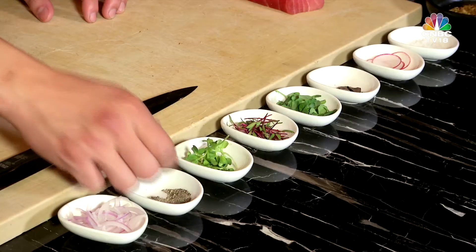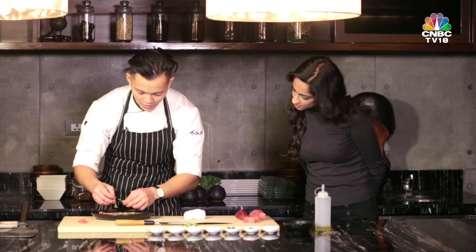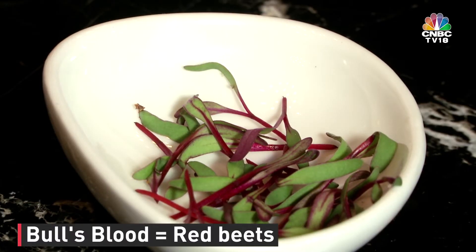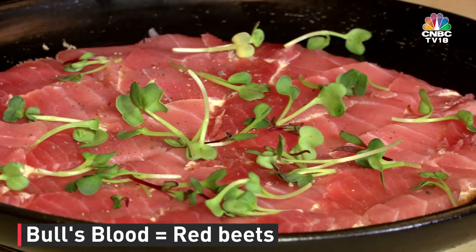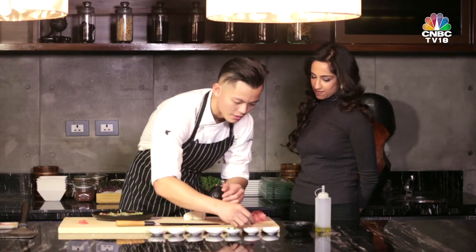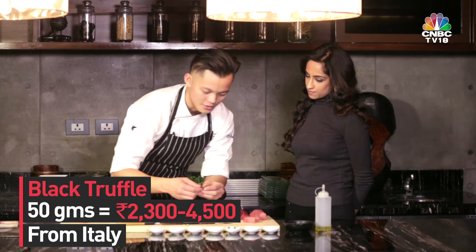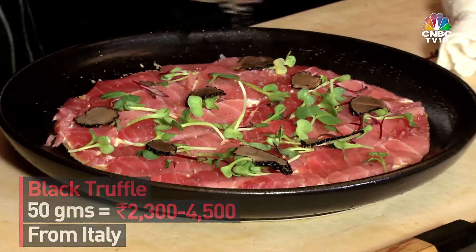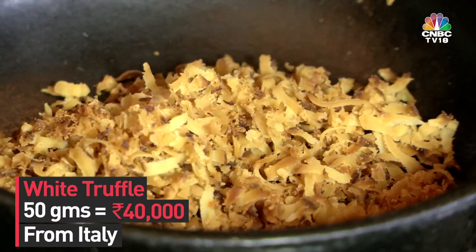Some black pepper. These are micro radish. Some bull's blood — here you call it micro red beets. More vibrant greens. And some black truffles. These are available all year round, but there are even more special black truffles you can get. Truffle oil. And this is white truffle from Northern Italy as well.